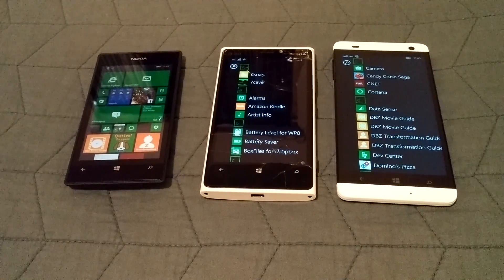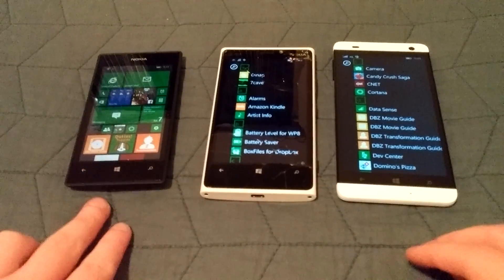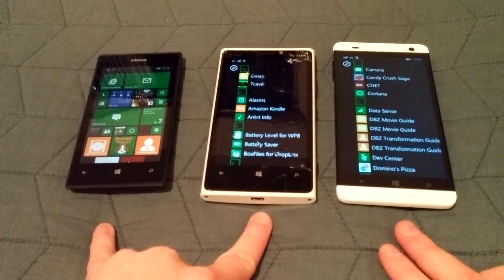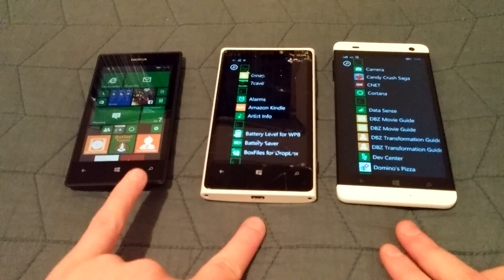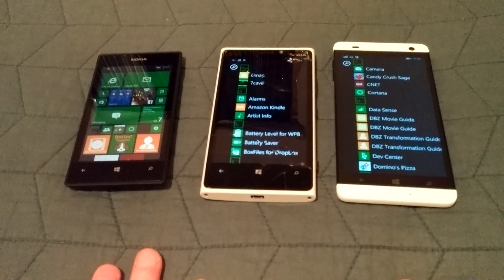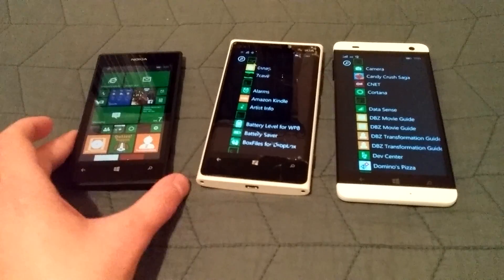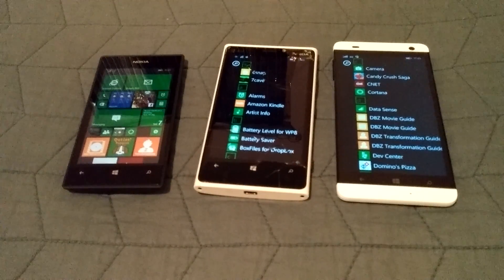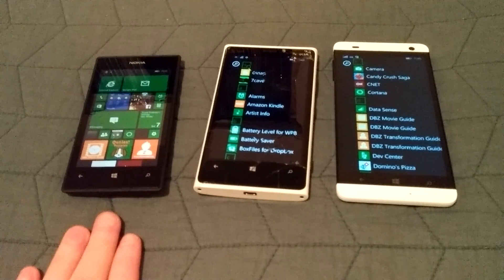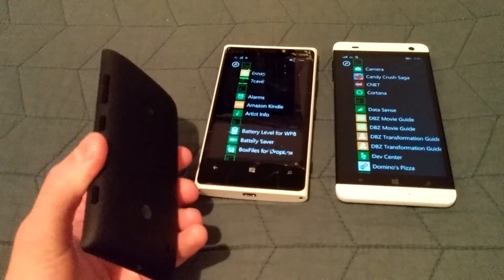Next we'll look at the specs — specifically storage and RAM. The 520 and the BlueWin HD are both budget handsets. The 920 was actually a flagship when it came out around 2012 with Windows Phone 8, but its specs are now comparable to budget devices. The 520 comes with 8 gigabytes of onboard storage and 512 megabytes of RAM, expandable via microSD — officially supporting up to 64 gigabytes of extra storage.